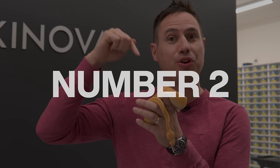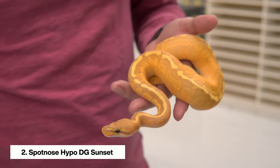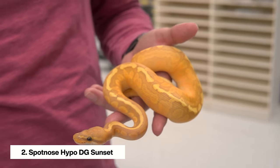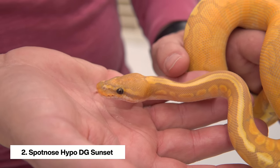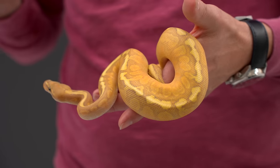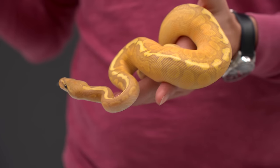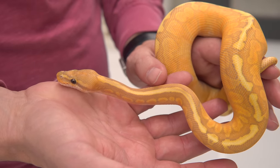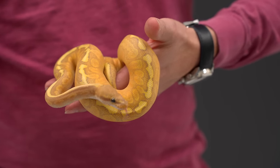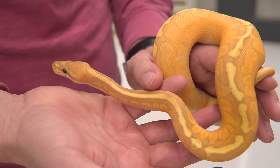Coming in at number two, we have the Hypo Desert Ghost Sunset — my first triple recessive with the sunset. This boy is absolutely amazing, the perfect combination of sunset, desert ghost, and hypo. We're working really hard on the sunset project to bring out gorgeous colors that last into adulthood, and I think this animal is the one to really bring that home because all three genes improve with age and layer on gorgeous beauty as they grow. And through shed testing, we found out he's also het clown — he was just a possible het — so we can't wait to bring the next level of this project in the future.